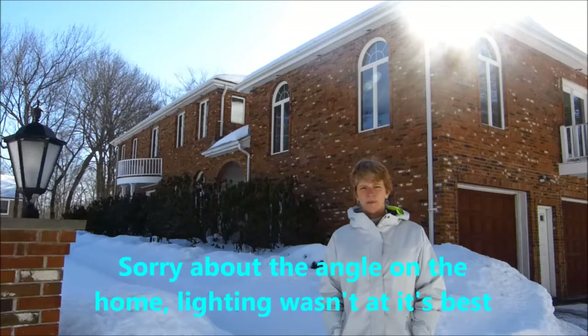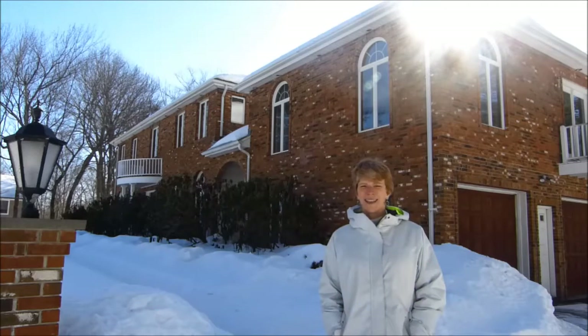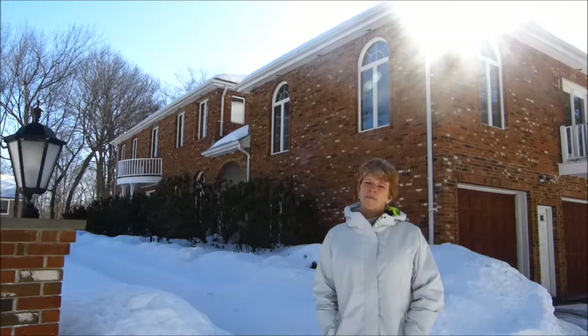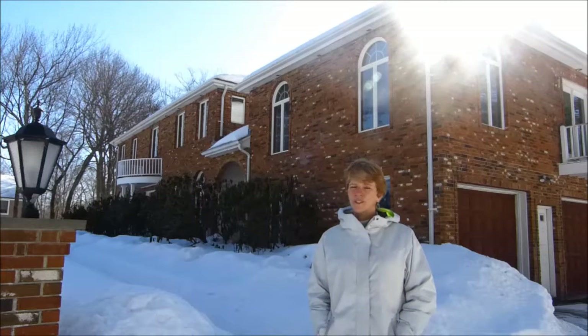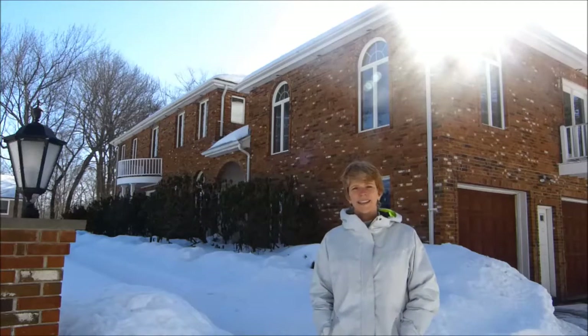This is a four bedroom, three bath house in North Salem with first floor laundry, bamboo floors through most of the house except for the brand new hardwood floors in the kitchen, entryway and dining room.